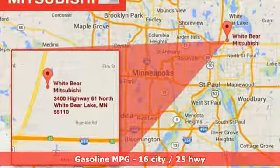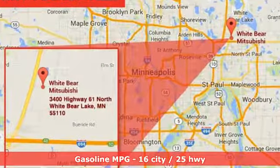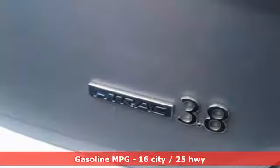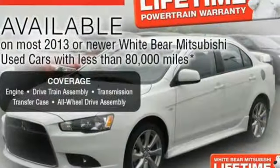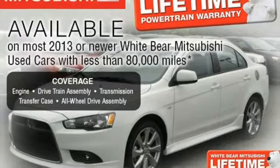Streaming audio. Power heated mirrors. Heated and ventilated leather bucket seats. Auto dimming rear view mirror. Doors and push button start proximity key. Dual zone climate control.